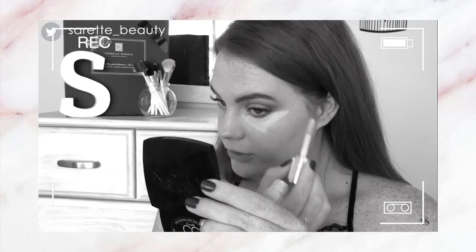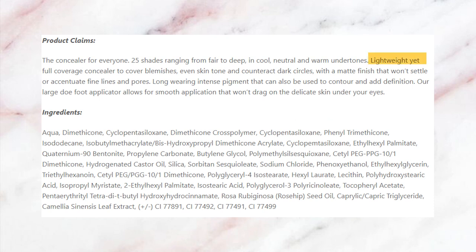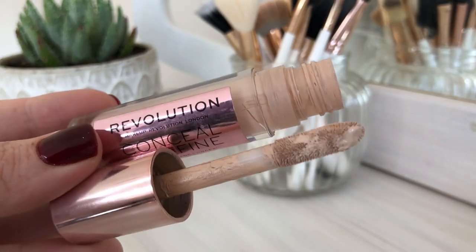For the second-to-last concealer, it's the Makeup Revolution Conceal and Define Concealer. I've done a full review on my channel — I'll link it below or in the card. To recap: it's available in 18 different shades, claims to be lightweight yet full coverage, covers blemishes and dark circles, has a matte self-setting finish, and won't settle in fine lines or pores. Packaging is a thick, short round tube with a large doe-foot applicator.